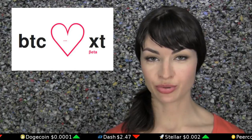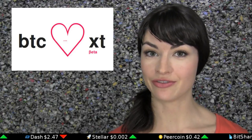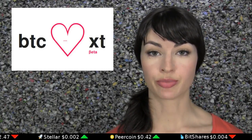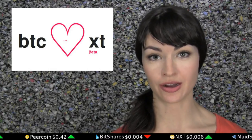There's a new Bitcoin mining pool in town called BTCXT. The pool is offering 0% fees until, if and when, BIP101 is implemented. The pool currently supports both BTCXT and BIP101, and pays out after 101 confirmations of all found blocks.